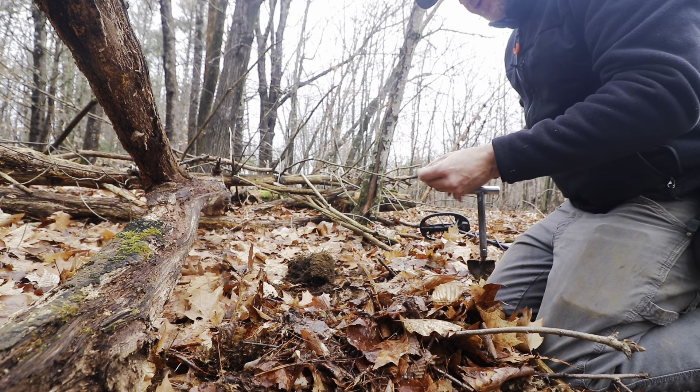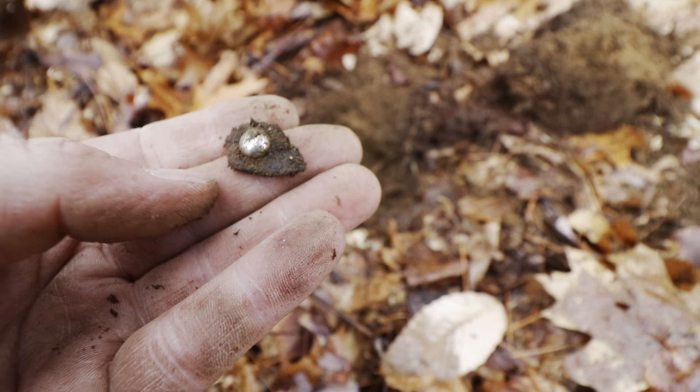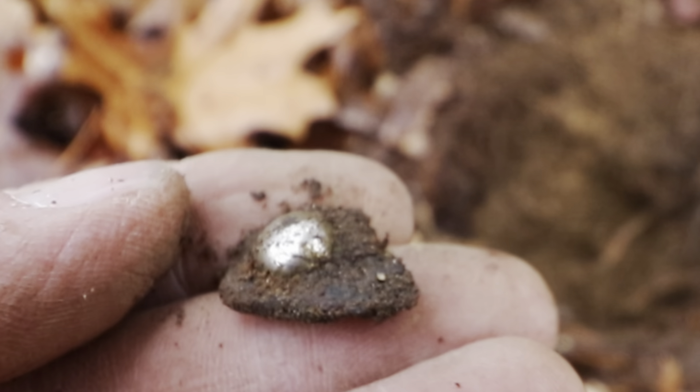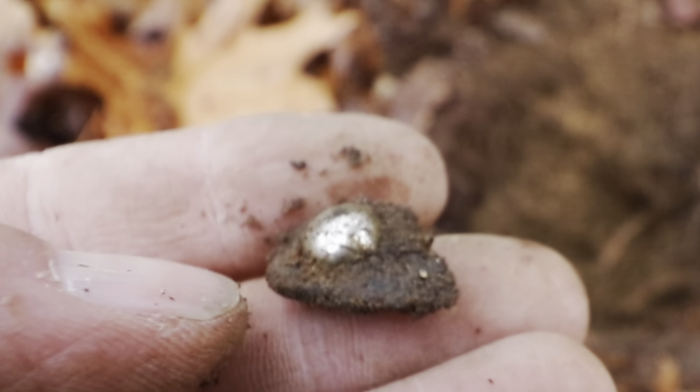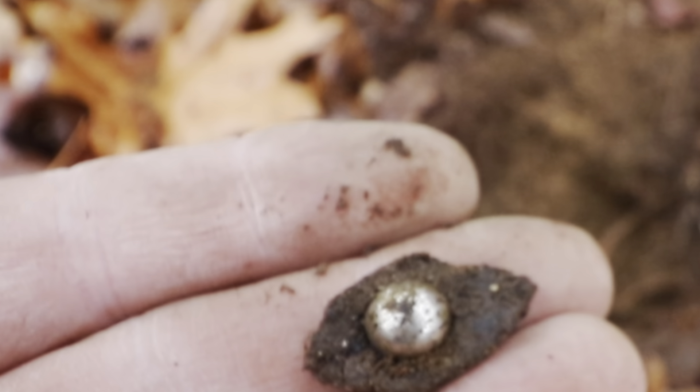That's interesting, and I don't know if it's old. Because obviously, with loggers and other people through the years, I'm not sure. But that's a chunk of leather with essentially a tack in it. Interesting, at least.